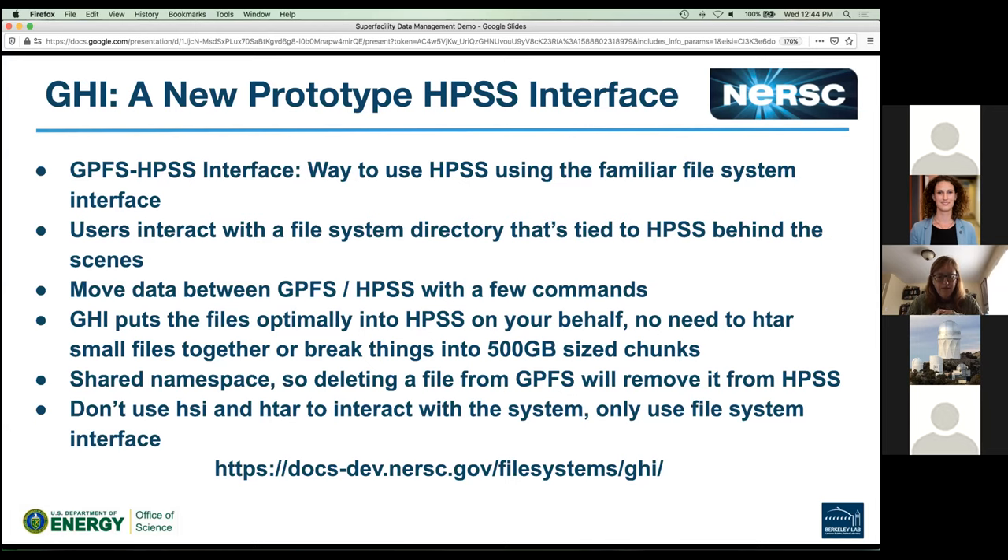The nice thing about interacting via file system is it's very familiar, but it's also a shared namespace — if you delete something from this directory, it also gets deleted from the tape archive. So think of it as a totally separate thing: this is an interface for the tape archive. It's also separate from how you talk to HPSS with HSI and HTAR — you would use GEE to interact with these files, and you would not use HSI and HTAR to work with files stored via GEE. There's documentation on this prototype system; we're happy for you to kick the tires, but don't put any unique data in there.